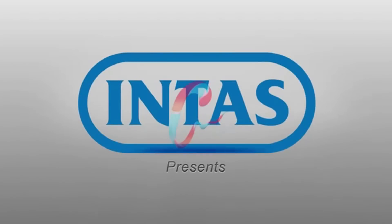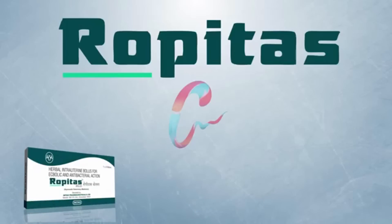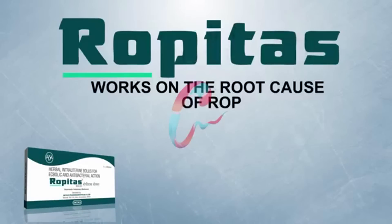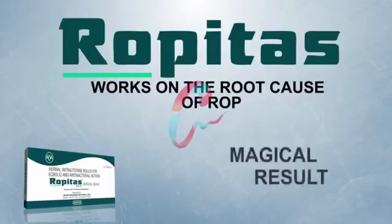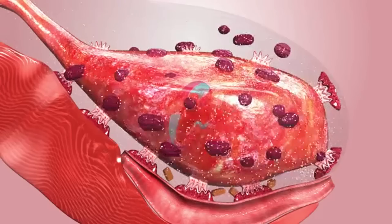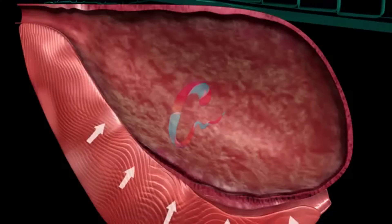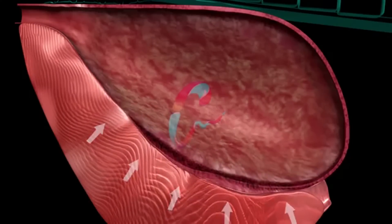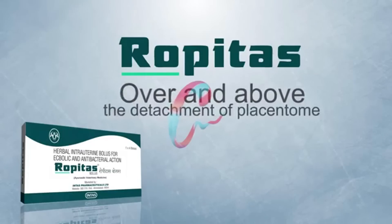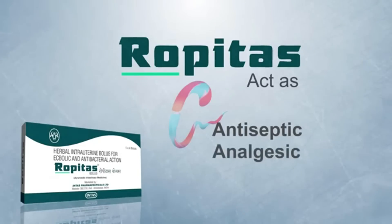Intas is introducing for the first time in India a comprehensive and effortless treatment of ROP — Ropitas, an herbal intrauterine bolus. Ropitas works on the root cause of ROP and gives magical results. Ropitas helps in complete detachment of placenta, as it disperses quickly in the uterus, reduces the size of cotyledon and caruncle, increases uterine contractibility, and also acts as antiseptic, analgesic, and sedative.